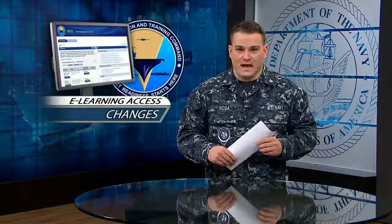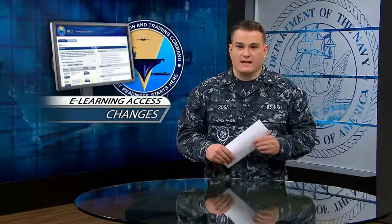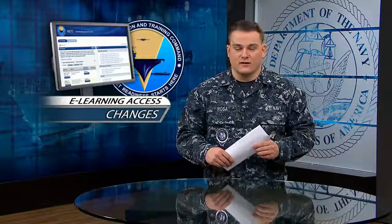You'll still need your common access card to log on to e-learning. Use the direct link to log in and access the My Learning and Course Catalog tabs.